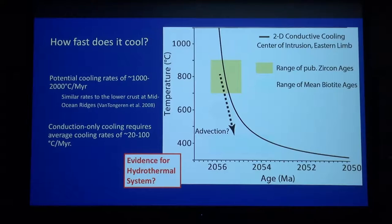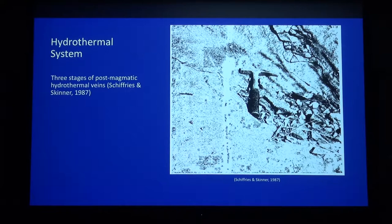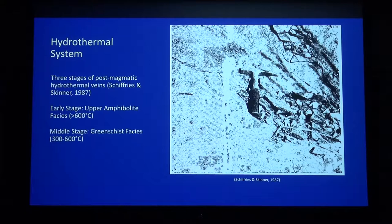What evidence do we actually have of this hydrothermal system? The answer is yes, there is field evidence. There's a paper by Schiffries and Skinner in 1987, and they did a lot of field work looking at all the different zones of the Bushveld Complex and investigating the hydrothermal mineralization within the complex — all vein mineralization. There are three major stages: an early stage, an upper amphibolite-facies stage, usually at temperatures greater than 600 degrees C; a middle stage, a greenschist-facies stage, between 300 to 600 degrees C; and these two are by far the most abundant throughout the Bushveld — you can find them in all zones of the stratigraphy.